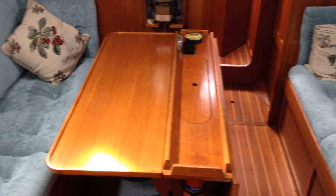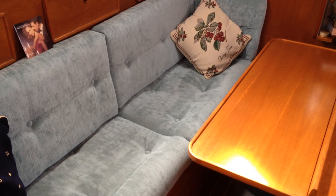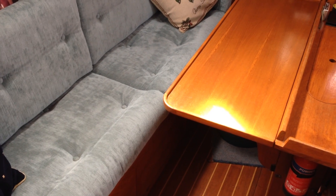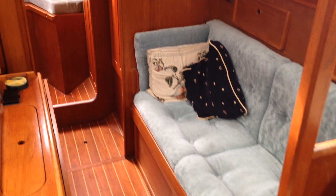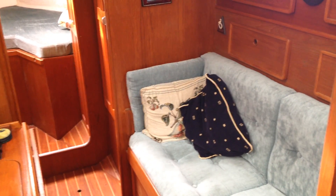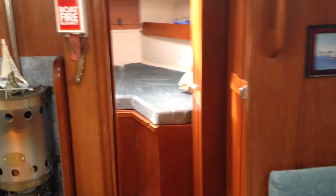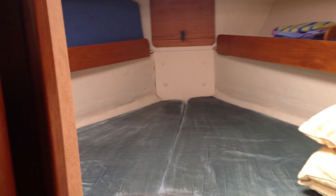Double folding leaf table. Both side berths extend underneath those cushions. The port one comes out to make a double. Behind those cushions there is a box for people's feet, so it's a larger berth. Looking forward, the joinery work is very good. Good size forward cabin with V-berth infill there.